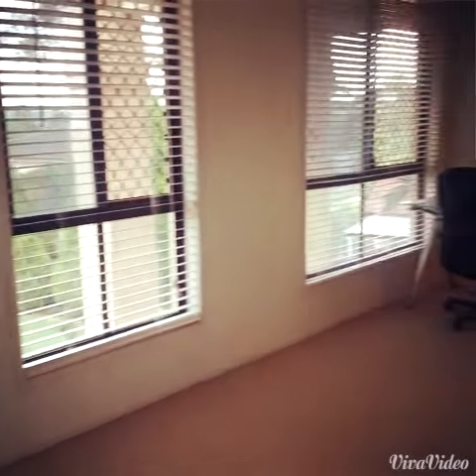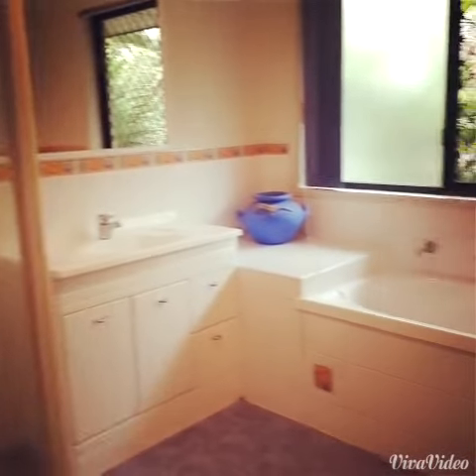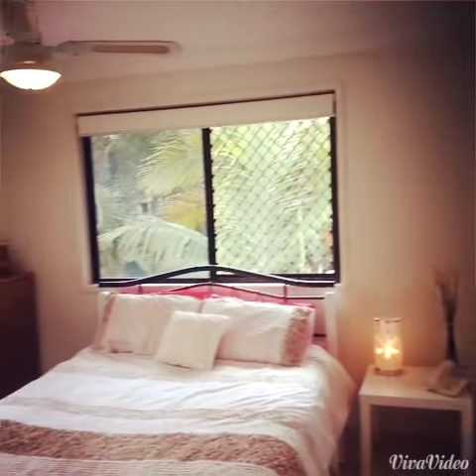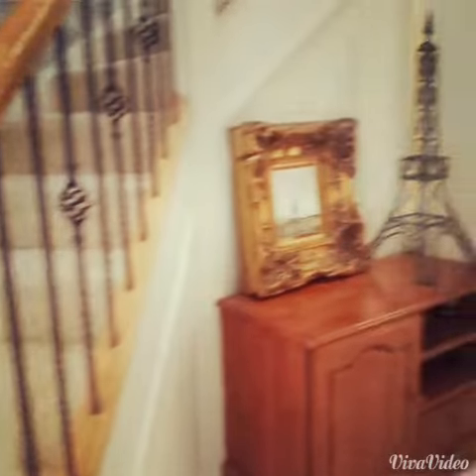Each bedroom offers built-in wardrobes and ceiling fans. The master suite welcomes a walk-in wardrobe and ensuite. You'll find all the bedrooms in this house are very generous sizes.